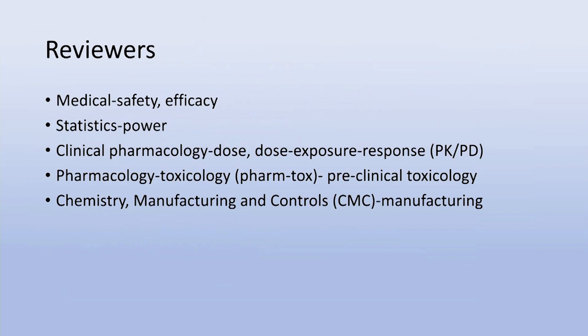These are review divisions, and the people who work in them are reviewers. There are five different categories: medical reviewers who review for safety and efficacy; statisticians who determine whether your trial is sufficiently powered; clinical pharmacology, which looks at appropriate dose and dose-exposure-response relationships; pharmacology toxicology (PharmTox), which covers preclinical toxicology; and chemistry manufacturing and controls (CMC), having to do with drug manufacturing.